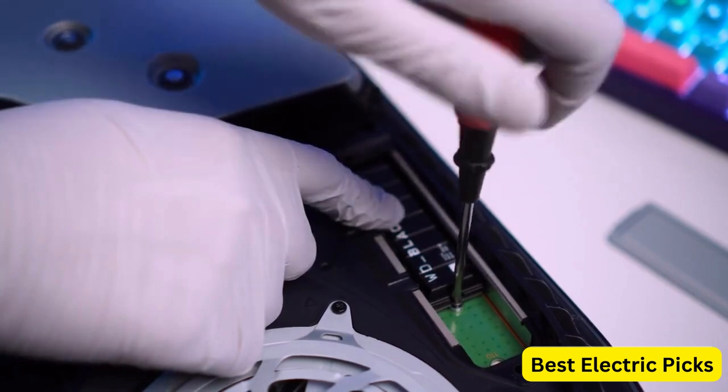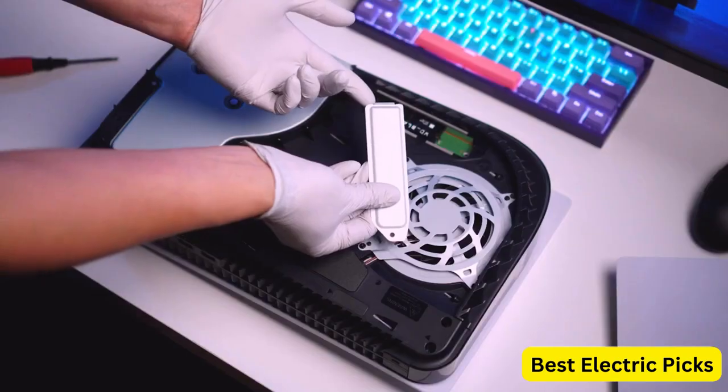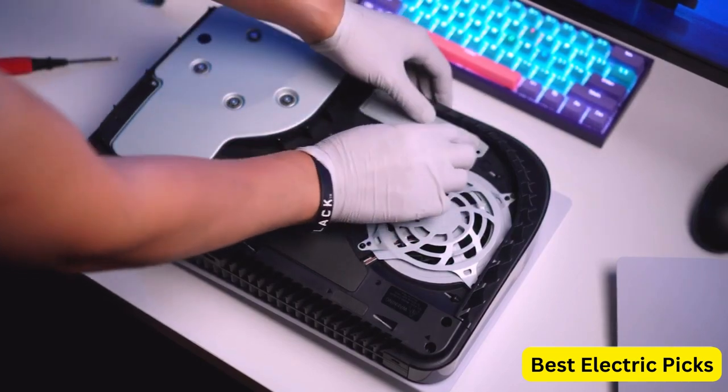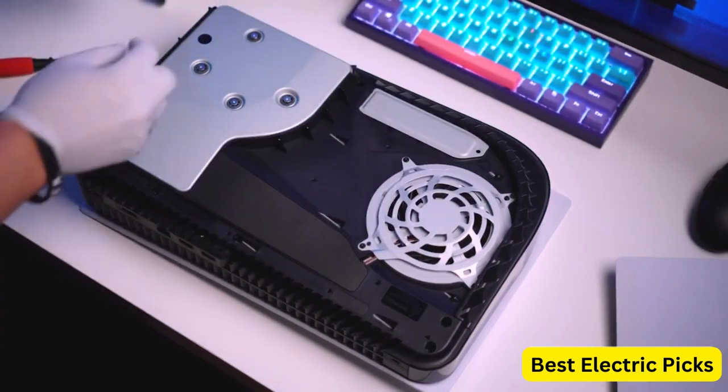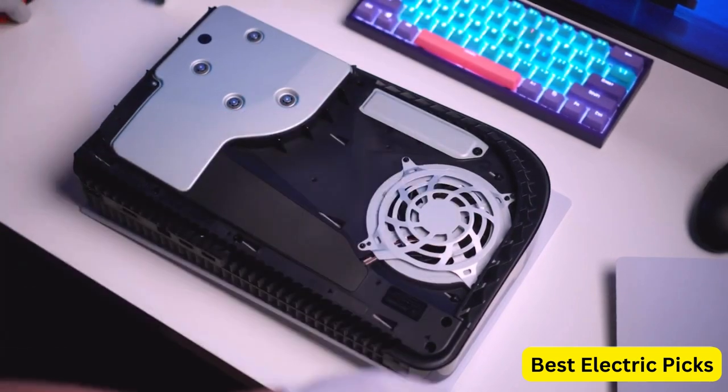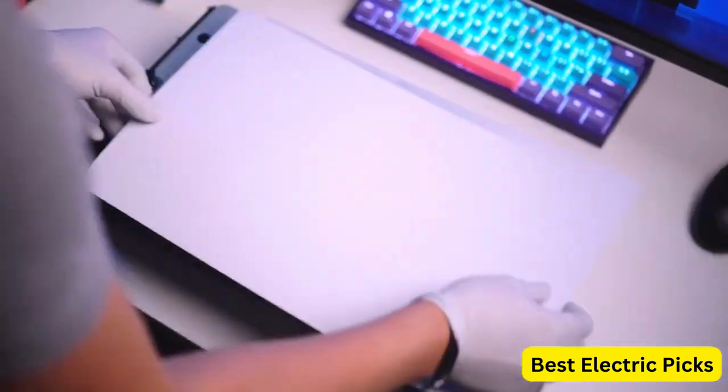With 1TB of storage capacity, you'll have plenty of space for your games, applications, and media files. The WD Black SN850 SSD is a reliable and durable choice that offers impressive speed and compatibility with the PlayStation 5.